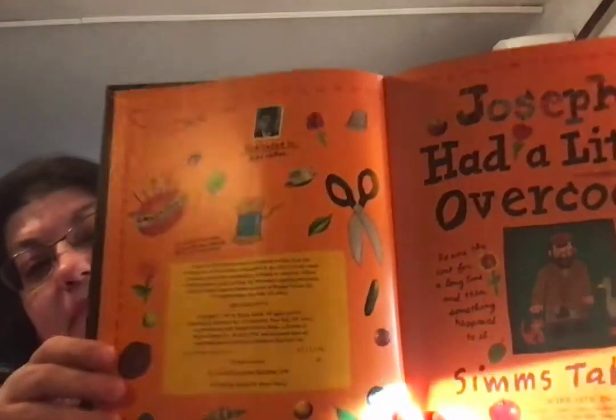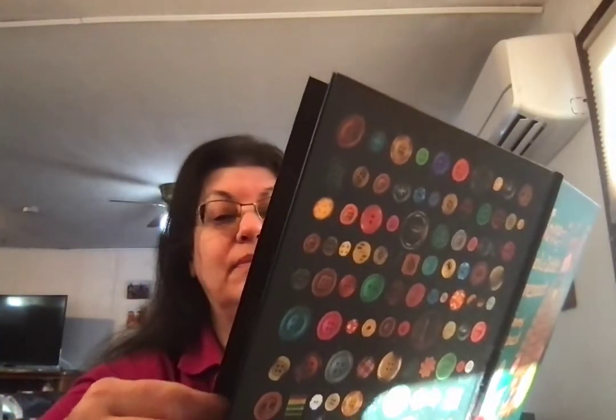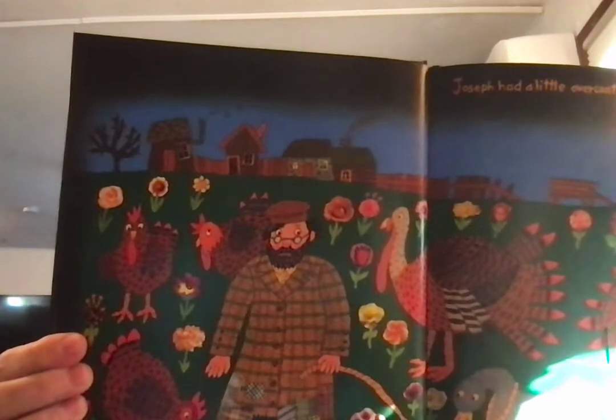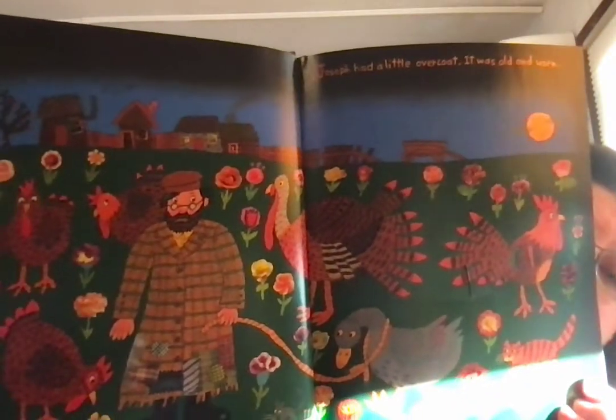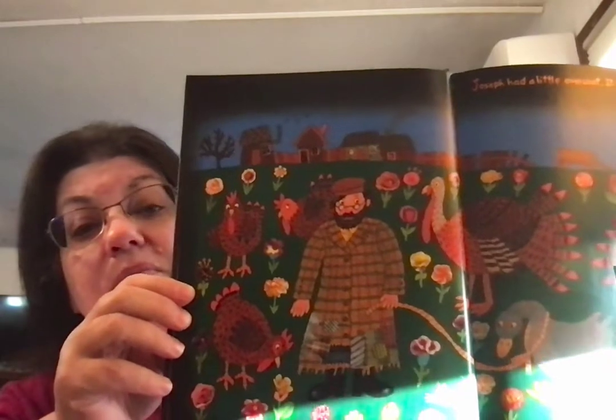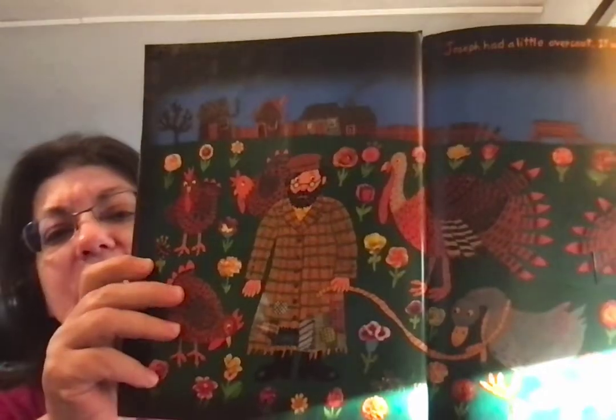Joseph Had a Little Overcoat. See all kinds of tools. Sometimes the authors trick you and put some stuff before the first page of the story. There's Joseph and his overcoat. I see a turkey and a goose and a cat and a rooster and some chickens. I think Joseph lives on a farm — that would be the setting of our story. On a farm.